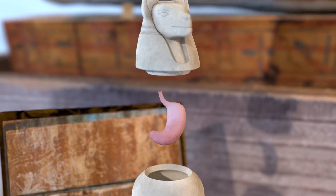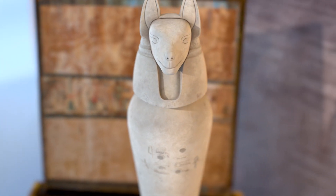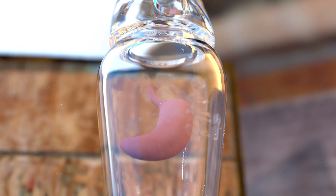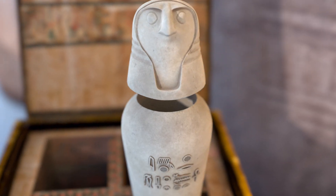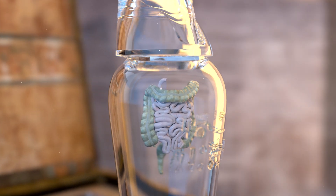The Duamutef jar, topped with a jackal-shaped lid, stored the stomach and was under the protection of the goddess Neith. The stomach was crucial for digestion and sustenance in the next world. The Qebehsenuef jar, with a falcon-shaped lid, held the intestines and was watched over by the goddess Serket, ensuring the organ's preservation for the afterlife.